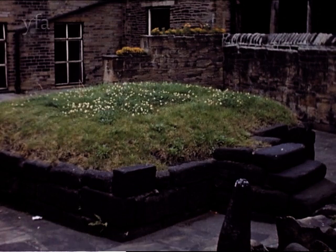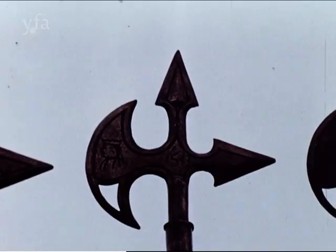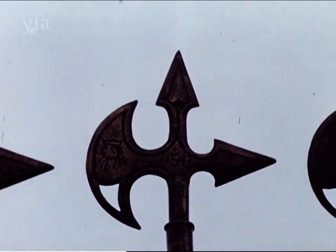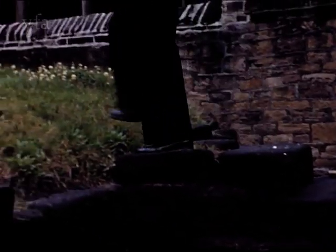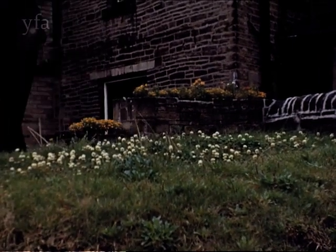Also at Halifax is the base of the original town gibbet, where up to 1650 felons were beheaded mechanically on a machine which over a hundred years later was copied by French revolutionaries and called a guillotine. Hence the saying: from hell, Hull and Halifax, good lord deliver us.